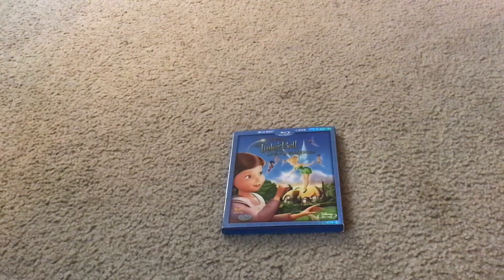Hi everybody and greetings. I'm Adam Miguel Frantra and welcome to the Disney Movies Blug TV channel. Today I'm going to show you what you get when you unbox Walt Disney Pictures presents Tinkerbell and the Great Fairy Rescue Disney Blu-ray combo pack set.